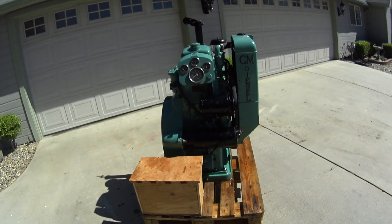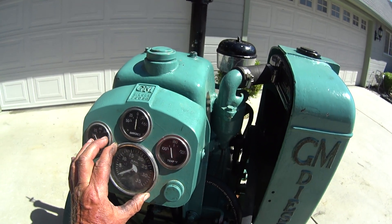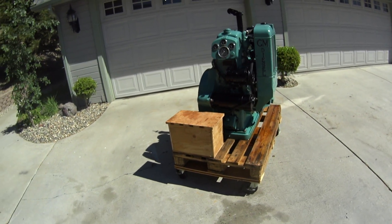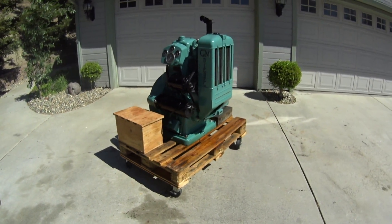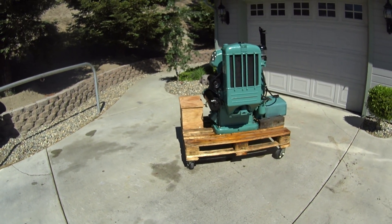This one came from Bakersfield, came from Delaney and Alth. I had been looking at it there for years and years, talking to the owners there. They're very nice people, very helpful.